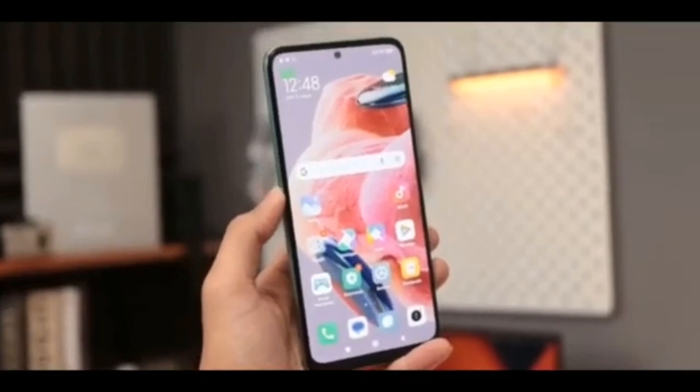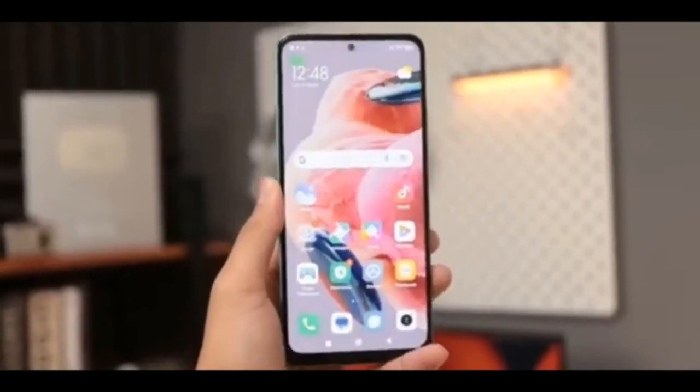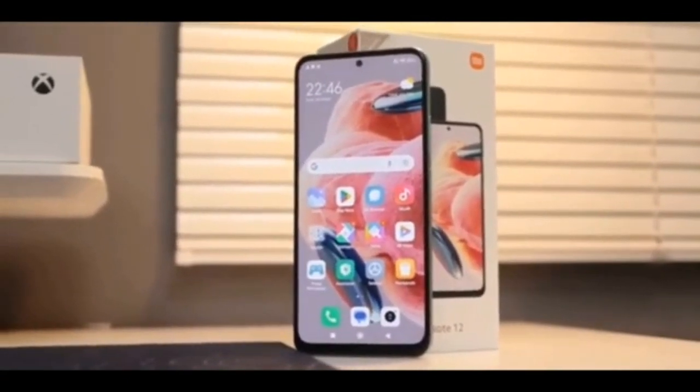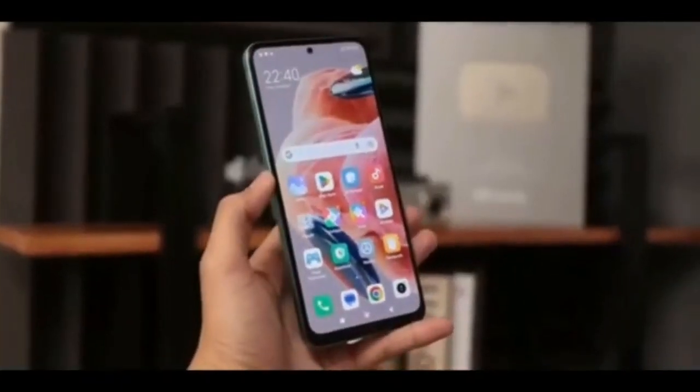If you are looking for a new smartwatch, the Redmi Watch 3 will be available soon at 105 euros. The company is also bringing the Redmi Buds 4 Light at 30 euros.